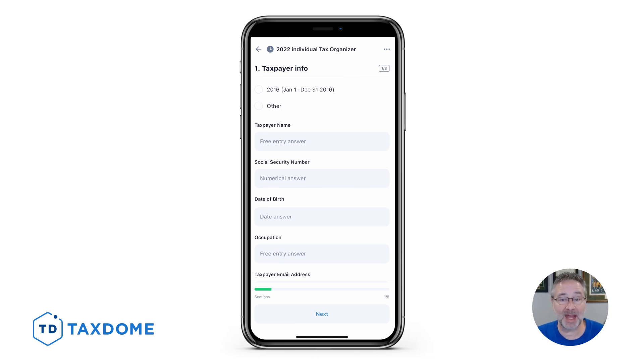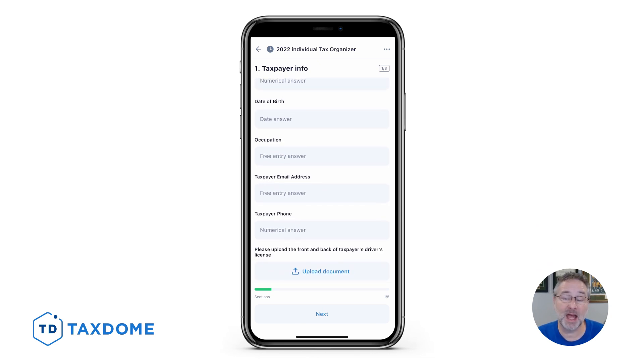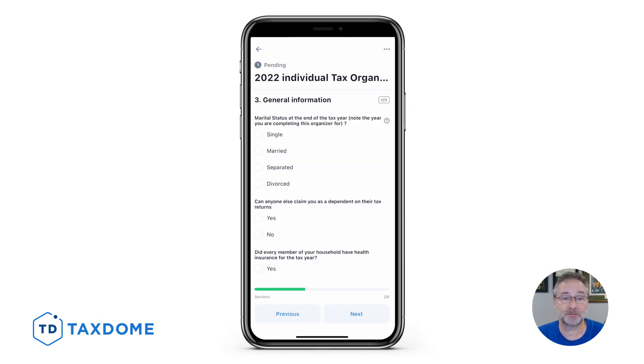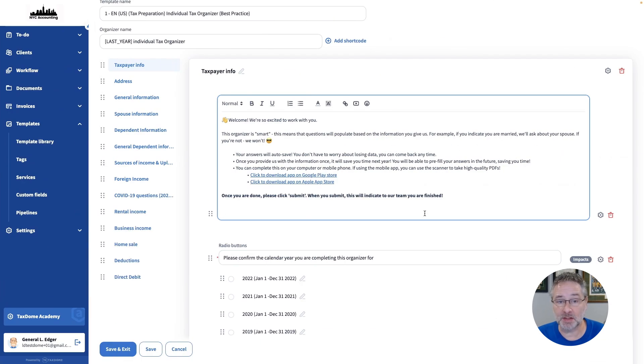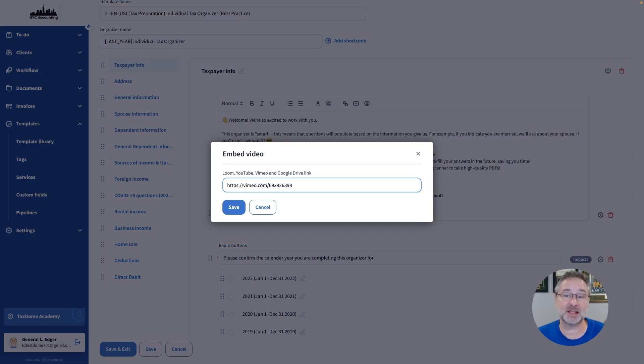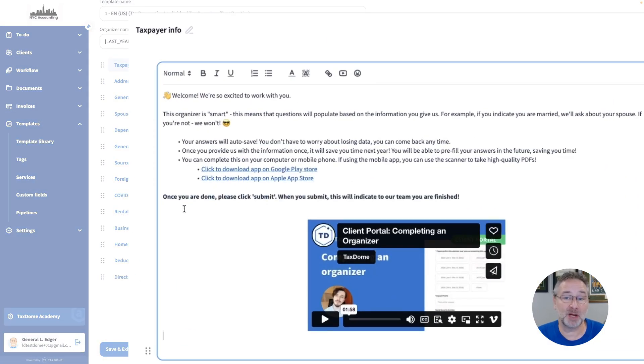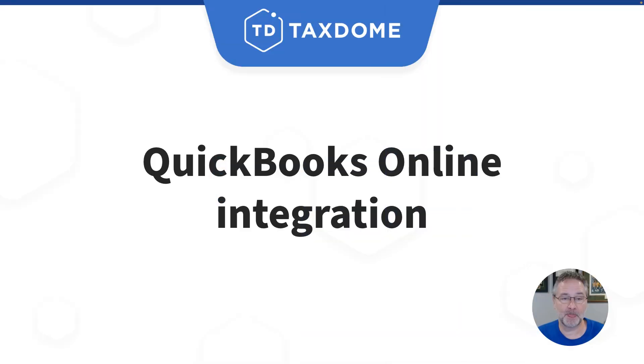This improvement enhances the overall client experience and speeds up the process of getting your clients' information quickly. Within organizers, we've also added the ability to embed videos, so this lets you include helpful information for your clients and make your organizers much more interactive.